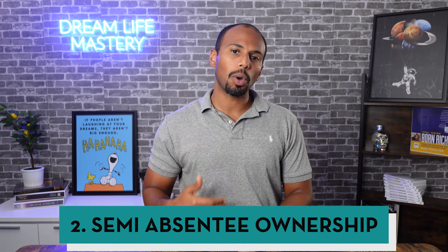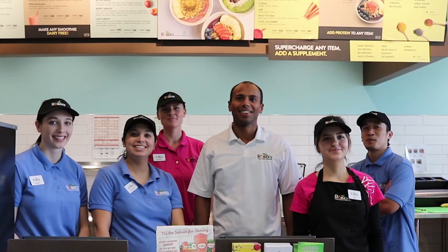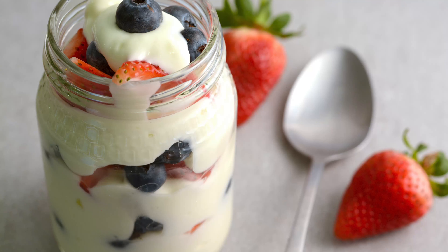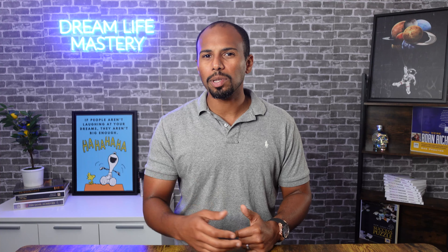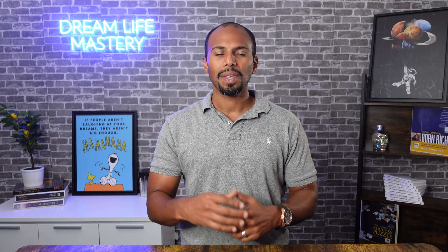The second type of franchise is semi-absentee ownership. This is what I was involved in when I owned my juice bars — I still own one, so I technically am still semi-absentee. A semi-absentee business is basically when you're not running the day-to-day operations or there every day, but you are involved in the business. You might go there once a week, twice a week, a couple days a week — you're managing the manager. Examples like this could be juice bars, food service businesses, yogurt shops, or even a car wash. You're working on the business but not necessarily in it.